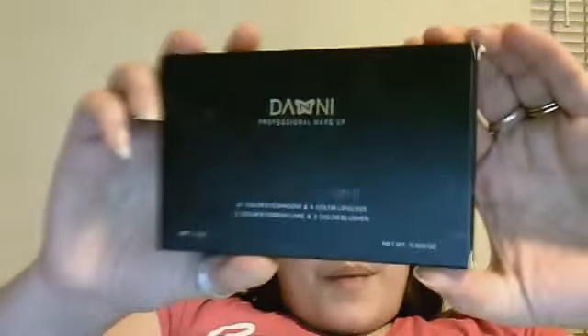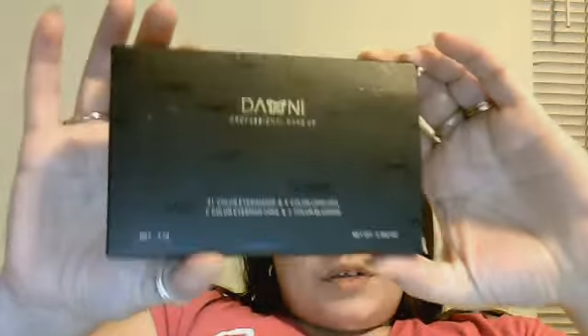Then you'll be getting this palette here. I don't want to take it out of the box, but if you want to see it you can check my other videos — I've given this palette away before because I bought several. It's really pretty: you get 12 eyeshadows, 4 lip glosses, 2 blushes, a highlight, 2 brow colors in brown and black, and a mirror on the side.